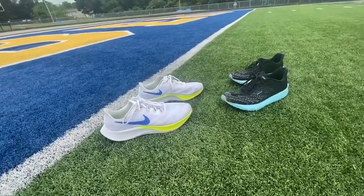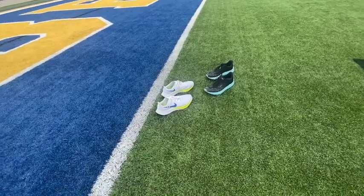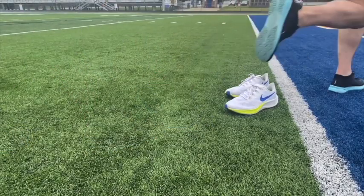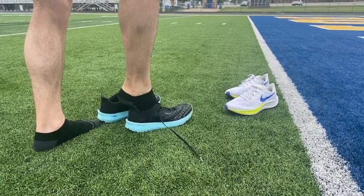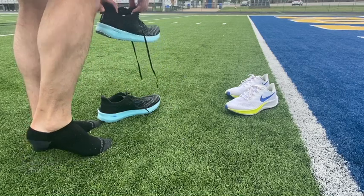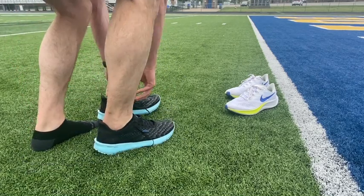In the other corner we have the Hyperion Tempo by Brooks. It's a 7.3 oz shoe, heel drop is 8mm, heel height is 28mm, toe height 20mm, and it uses DNA Flash foam.